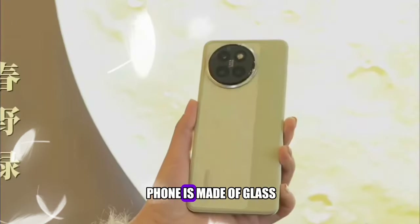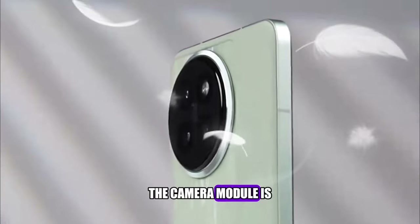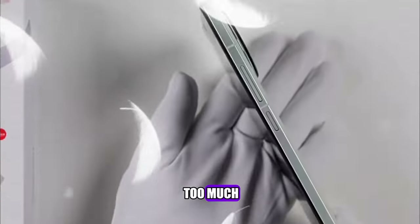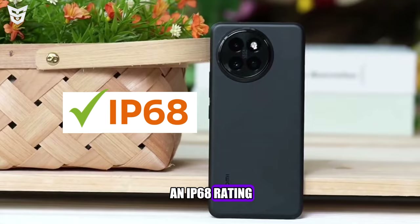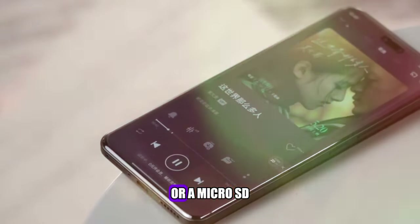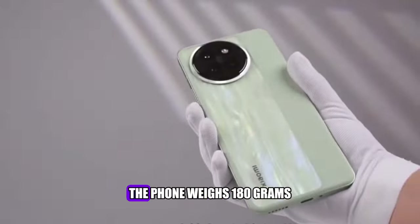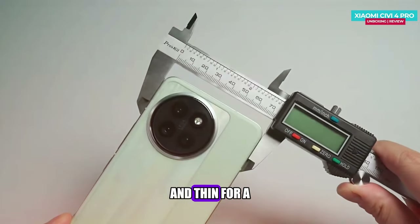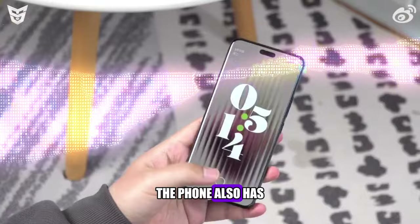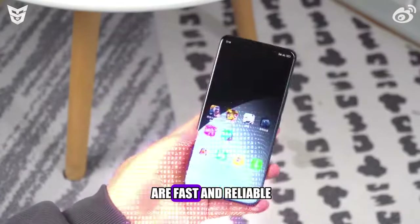The back of the phone is made of glass with a matte finish and a Leica-branded quad camera setup. The camera module is slightly raised, but not too much. The phone also has a metal frame, an IR blaster, and an IP68 rating. It does not have a headphone jack or a microSD card slot, which may be a deal-breaker for some users. The phone weighs 180 grams and has a thickness of 8.2mm, which is quite light and thin for a phone with a large battery. It also has an in-display fingerprint scanner and face unlock, which are fast and reliable.